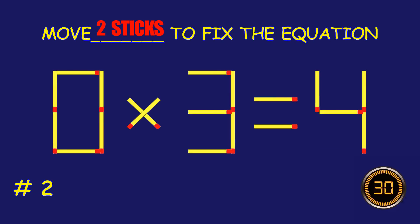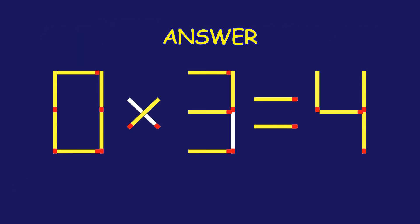Puzzle two: can you move two matchsticks to fix the equation? Well done — fantastic job!